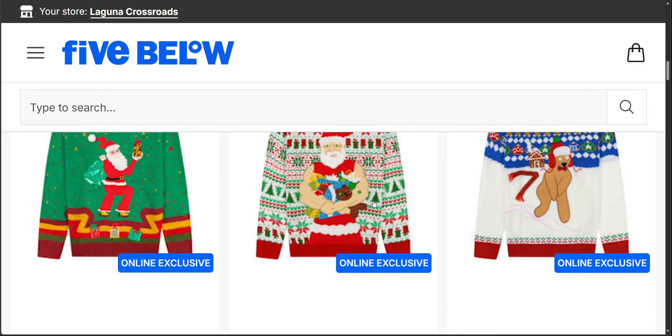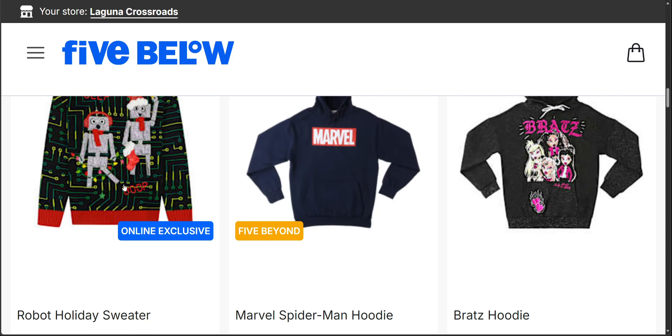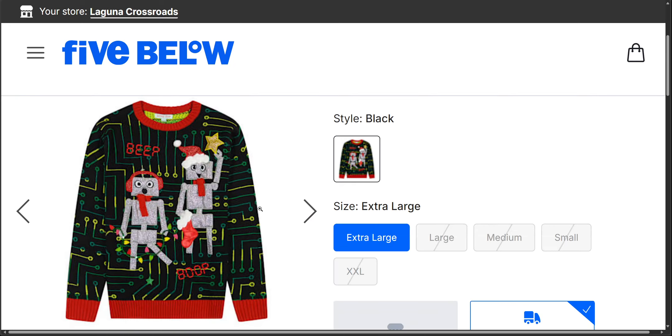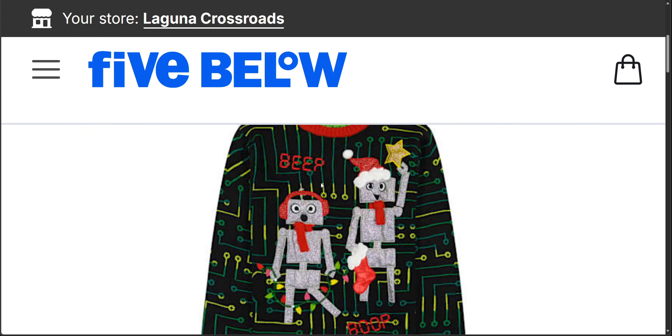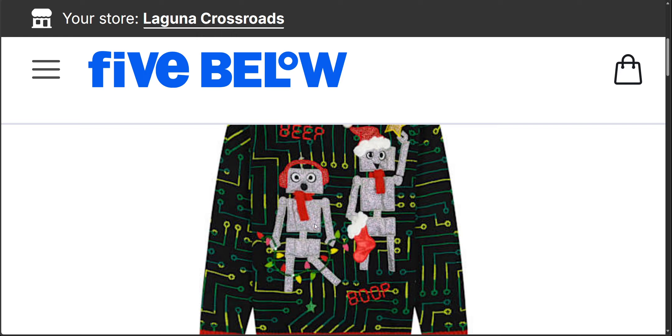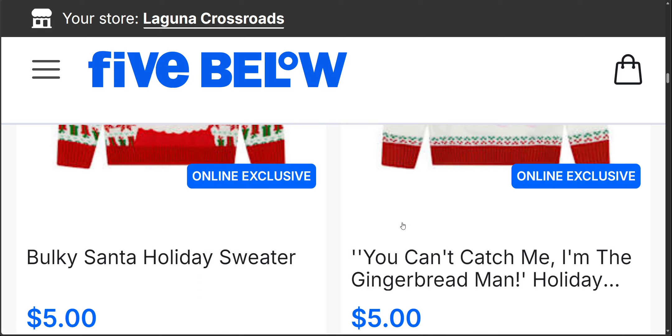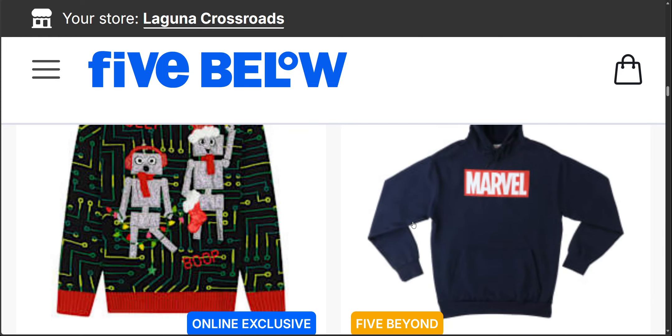Next up is the robot holiday sweater. I ordered this one — I think this is so cute. It has like a video game, kind of video-gaming look to it. We have a robot holding the star and then this robot is holding the Christmas tree lights and it says 'beep boop.' So yeah, I think that is so cute.